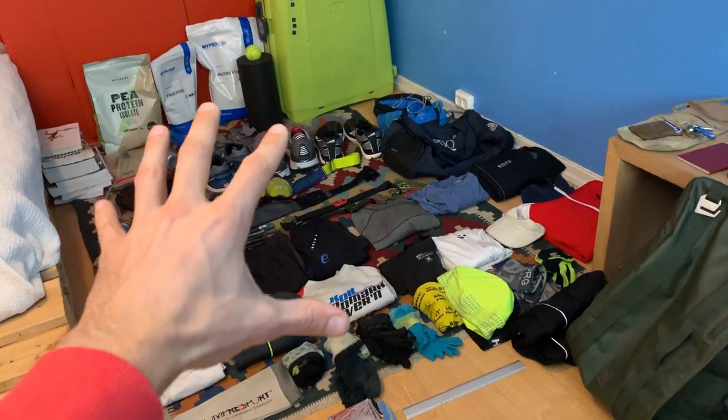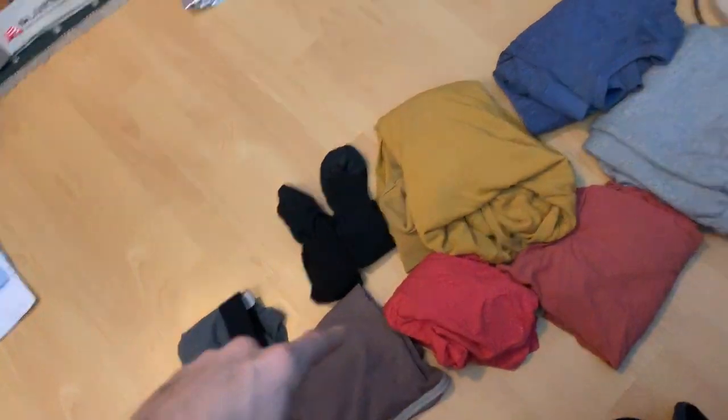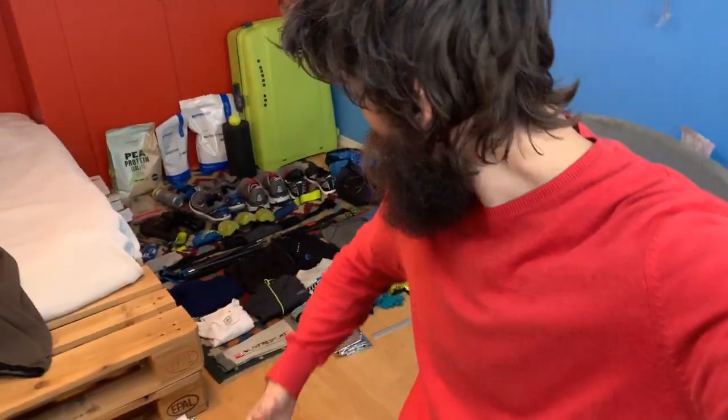Interestingly enough, all of that is my running gear. And then my normal gear is just this stuff. Not really that much. But I want to show you guys the stuff that I'm bringing — the running stuff — and go through each of the items. Let's do it.